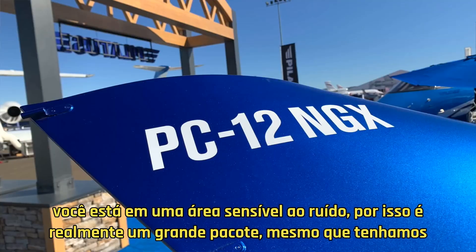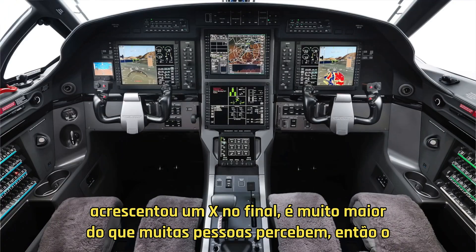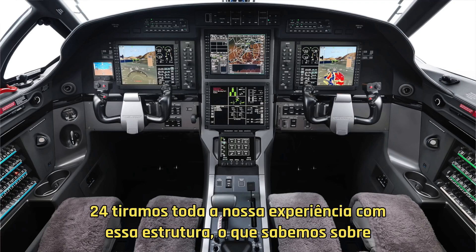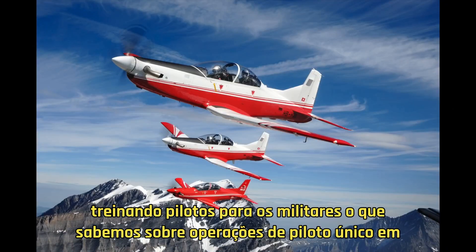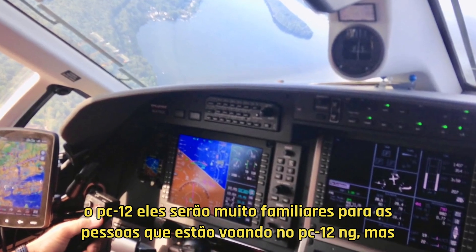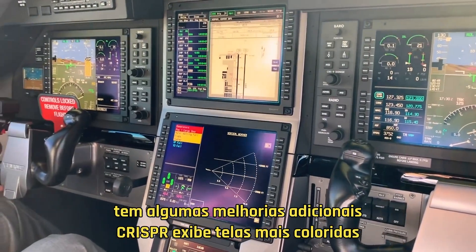So it's really a big package. Even though we've added an X on the end, it's a lot bigger than a lot of people perceive. The avionics in the PC-12 NGX are the advanced cockpit environment from the PC-24. We took all of our experience with that airframe, what we know about training pilots for the military, what we know about single pilot operations in the PC-12. They'll be very familiar to people who are flying the PC-12 NG, but with some added enhancements.